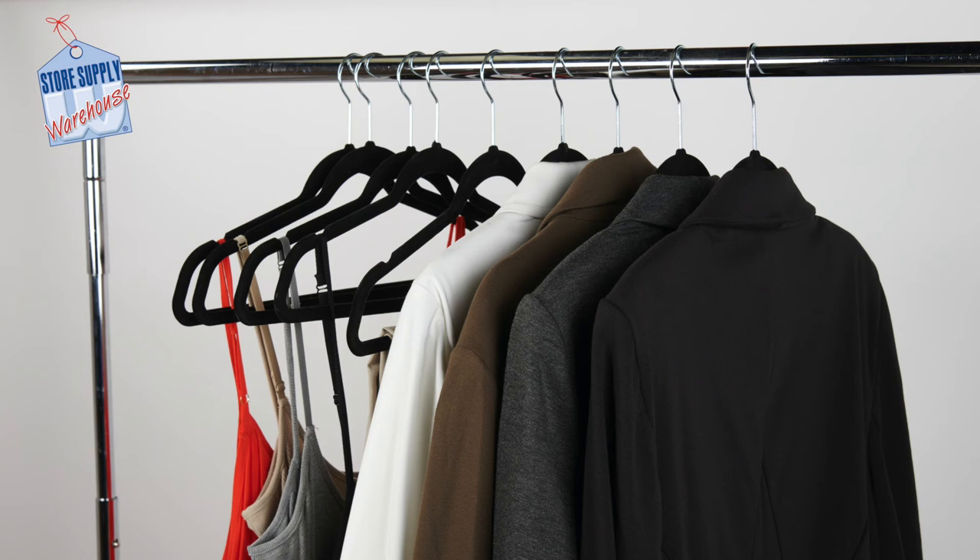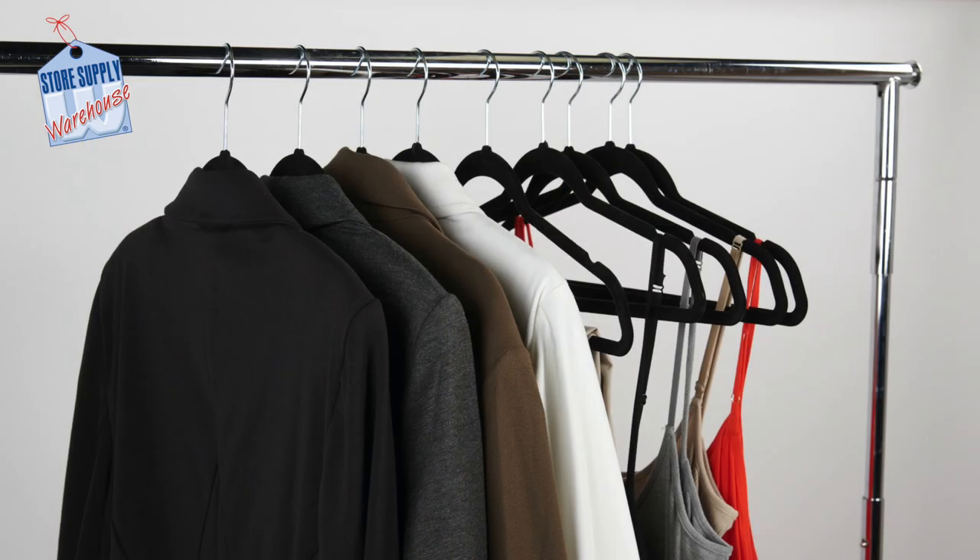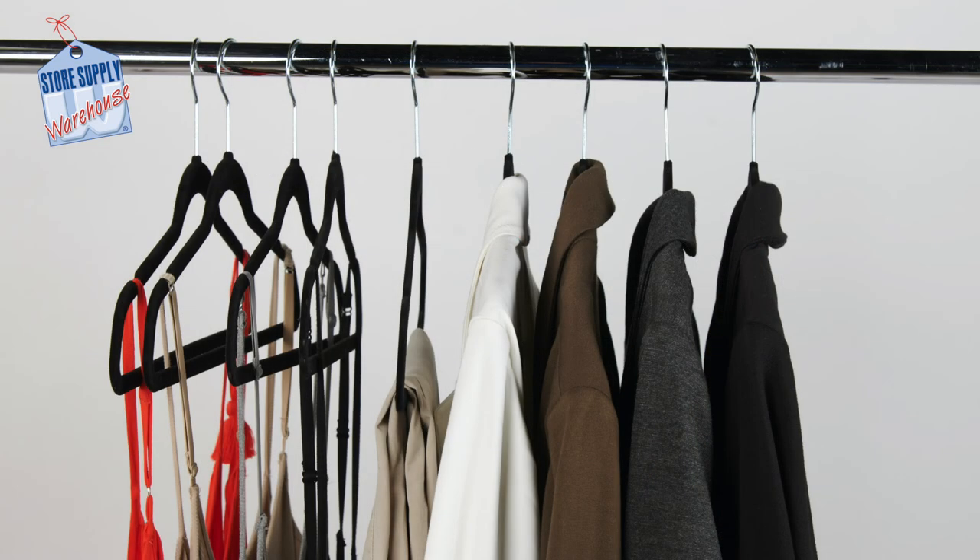Make sure that when you hang your clothes that they are facing in the same direction. If you are left-handed, the front of your clothing should be facing the left side. If you are right-handed, the front of your clothing should face the right side. Organizing your clothing by style and color is also extremely helpful as it is pleasing to the eye.